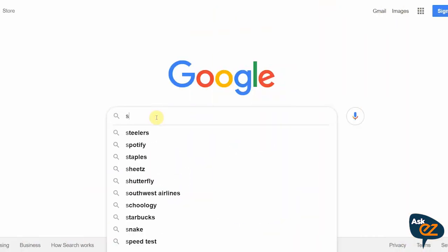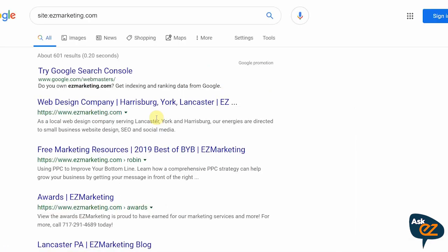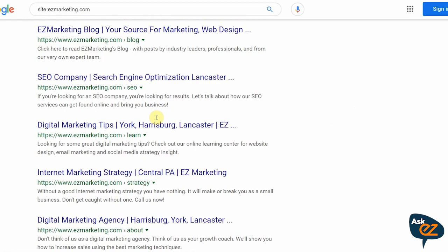When it comes to branded search, you should absolutely come up on the first page of Google for your name. If you're not showing up for your name, you're likely facing one of two issues. First, your site might not be indexed by Google. A way to find out is go to Google and type in site: followed by your web address dot com. That will show you a list of all the pages in your website, and if that list appears, your site is absolutely indexed.